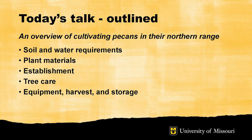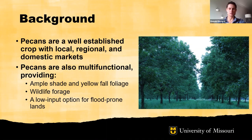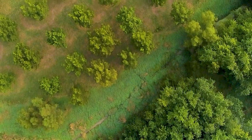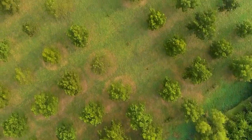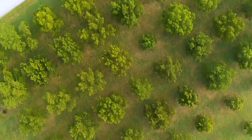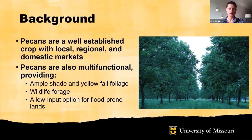Pecans have well-established markets. This extends to both regional, local, and domestic markets, so there are a lot of options and you can cater towards the size of your desired orchard. Pecans are also multifunctional — they provide ample shade, nice yellow fall foliage, great wildlife forage, so they're great for hunting-oriented properties, and uniquely they're a great low-input option for flood-prone lands. If you have some marginal row crop acreage due to flooding, pecan might be a suitable alternative.